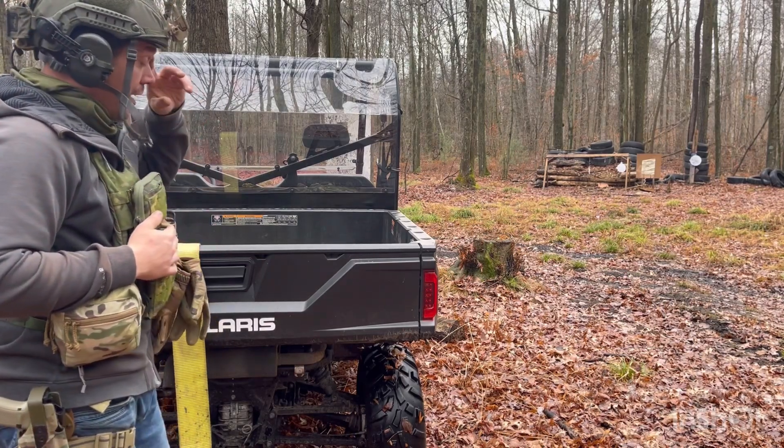I like it. Obviously we don't need to be magnified right here. I just think it's a cool system that Unity Tactical is doing. Check them out — pretty cool little thing they've got going.